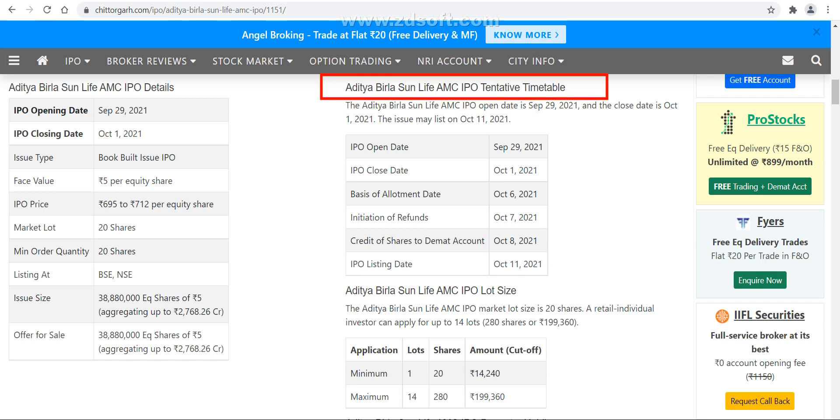First of all, the anchor investor list for this particular IPO will come on 28th of September. The opening date is 29th of September, so the anchor investor list will come one day before — on 28th of September. In every IPO, the anchor investor list comes one day before the opening date.